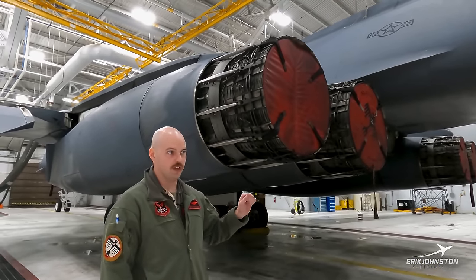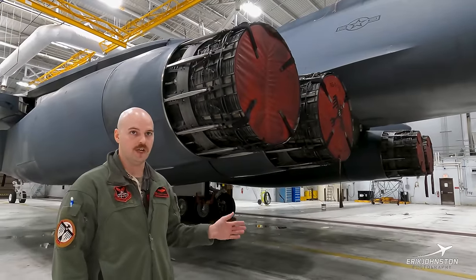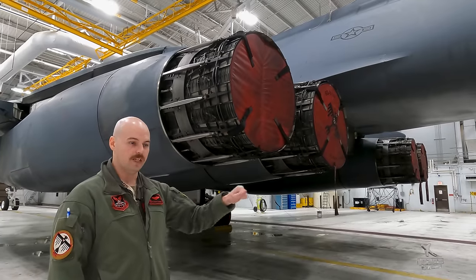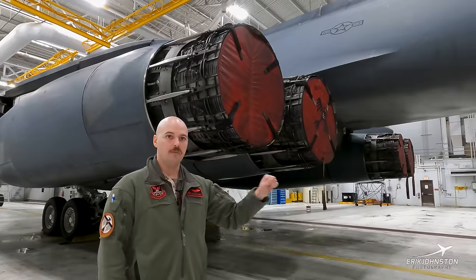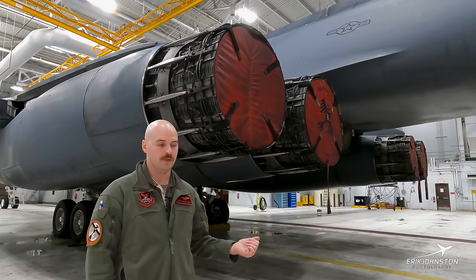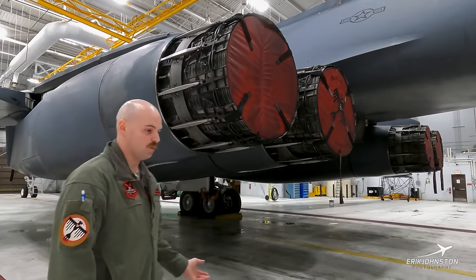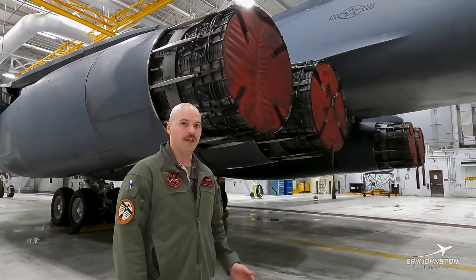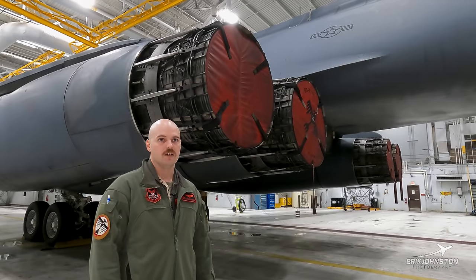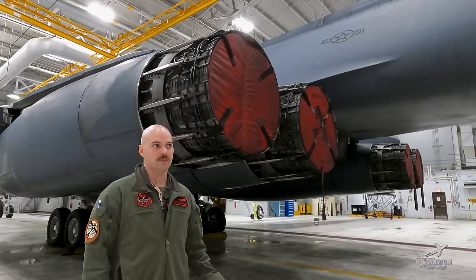When we go to takeoff, the first thing we do is go to mil power while holding the brakes. Mil power is the maximum thrust the engines produce without afterburner. We'll put all four throttles into mil, make sure the engines stabilize, then go into minimum afterburner — there's a little detent we call going over the hump. We get four green lights confirming the afterburner is lit, then go to maximum afterburner and release brakes. Once at maximum afterburner, fuel flow increases to around 256,000 pounds per hour. A typical takeoff in the B-1 going from ground level to flight level 200, you can expect to burn about 12,000 pounds of gas.